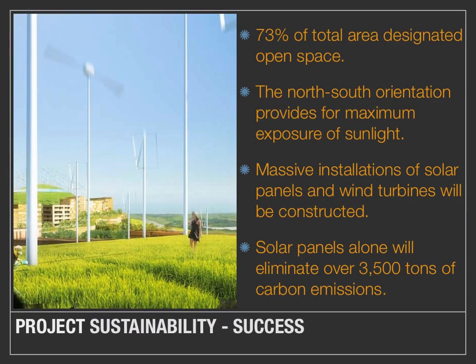Project sustainability will be a success — guaranteed. 73% of the total area has been designated as open space, due to the linear and long design of the structures. The north-south orientation of not only the structures but also the photovoltaics provides for maximum exposure to sunlight. Massive installations of solar panels and wind turbines will be constructed not only in the green space but also as part of the structures themselves. Solar panels alone will eliminate over 3,500 tons of carbon emissions.